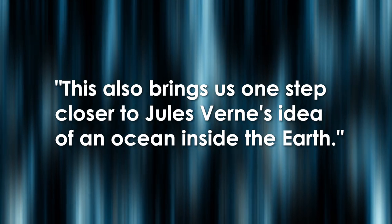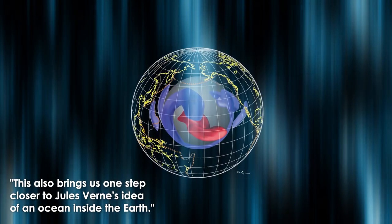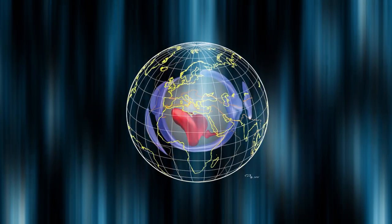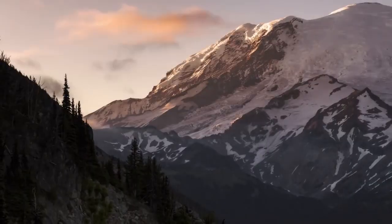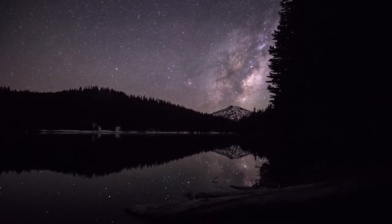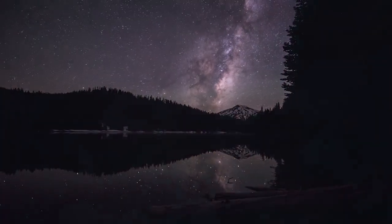This also brings us one step closer to Jules Verne's idea of an ocean inside the earth. The writer of the flood account says: In the 600th year of Noah's life, in the second month, the 17th day of the month, the same day were all the fountains of the great deep broken up, and the windows of heaven were opened.